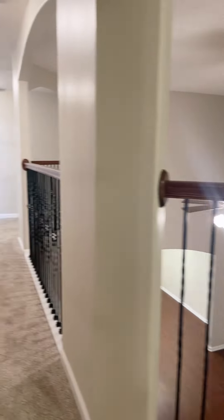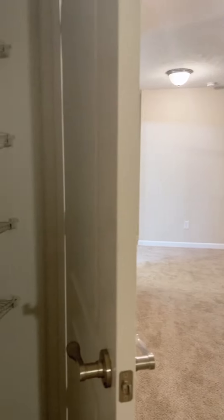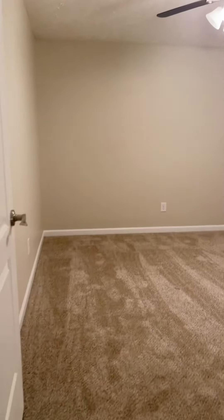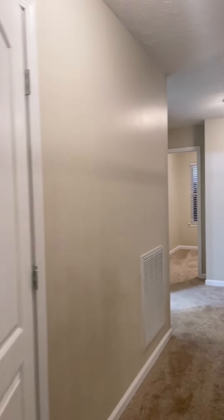Again, plantation shutters. Got nice rail spindles. Another closet here. This is going to be that office — about a 10 by 11 area here, because there's no closet in there.